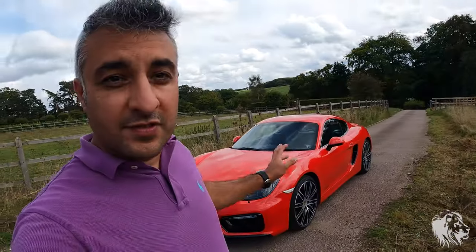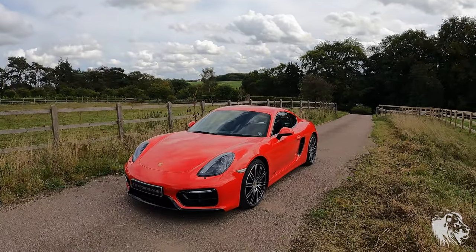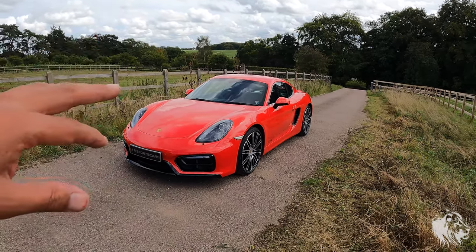This is an October 2014 car, which means it's a 2015 model year car by chassis number. It has three previous owners and quite low mileage. On the outside it's got some really nice options.